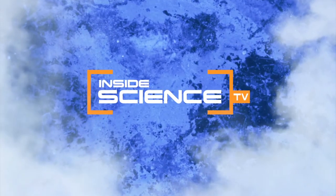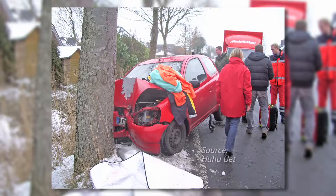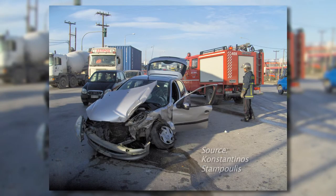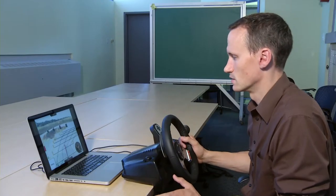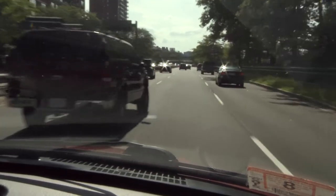Welcome to Inside Science TV. Each year there are over 5 million traffic accidents in the U.S., and many are caused by driver error. Now robotics researchers have developed a new vehicle safety system that may help drivers avoid collisions.